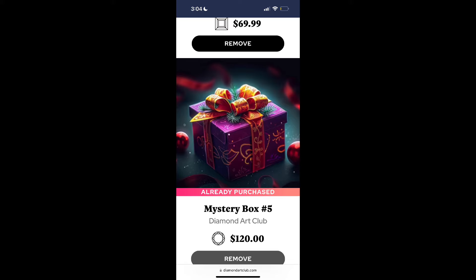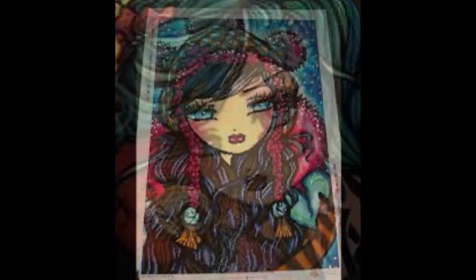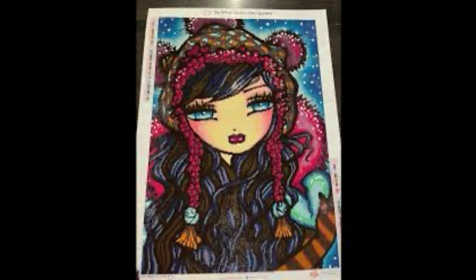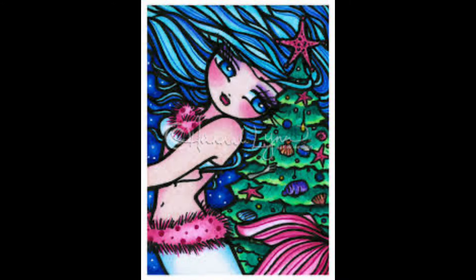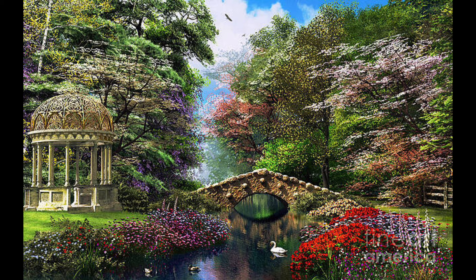Mystery box number 5 was my first real mystery box and a true mystery box. I got Color Out of Place and Mary Mindy, plus a fan favorite — I think it was Christmas Bunny or something like that. This is what got me super excited about mystery boxes. It came out end of 2023, when I'd only been diamond painting for a couple of months. I believe there were a total of 11 never-before-seen kits across the box's variations.